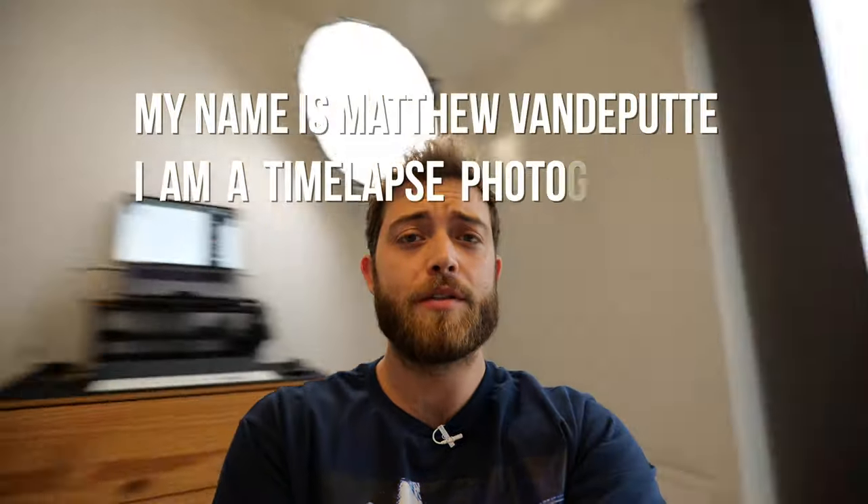Welcome back to my channel. Today in this video I am talking about the Lumix FZ82 super zoom camera, which has an amazing 1200 millimeter lens.